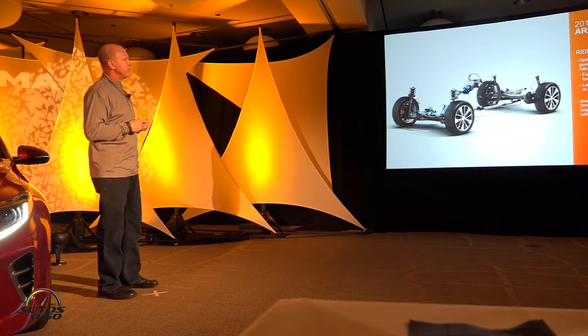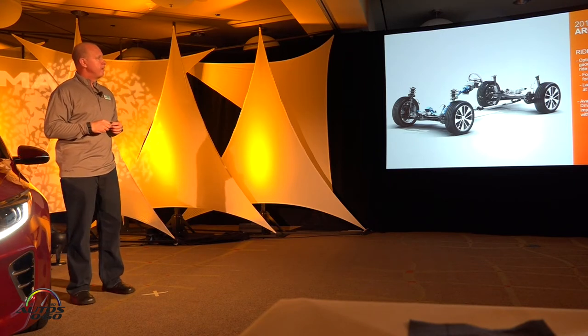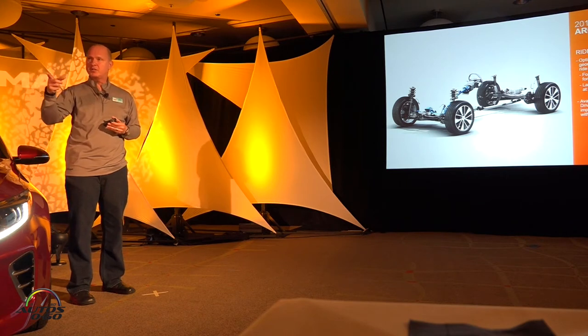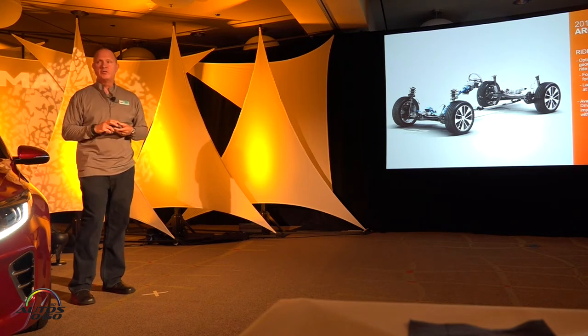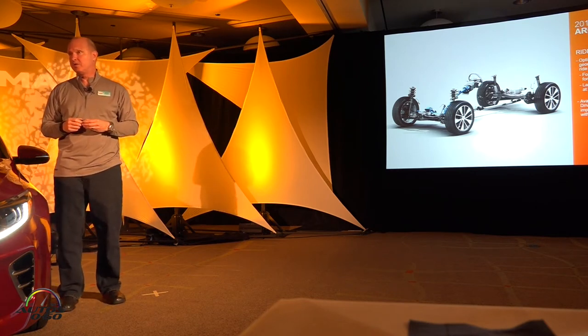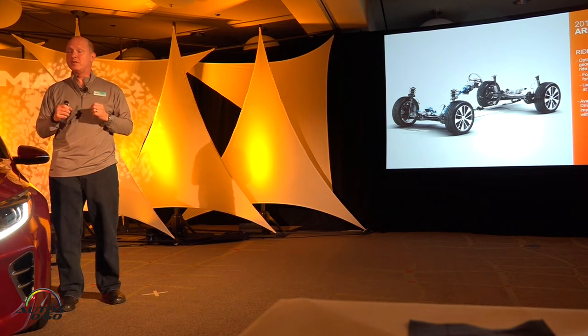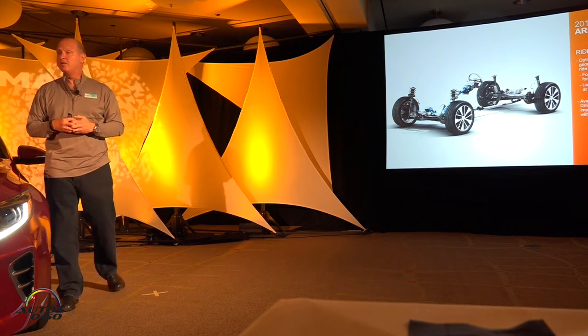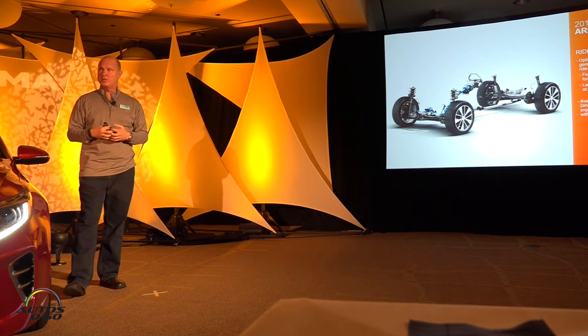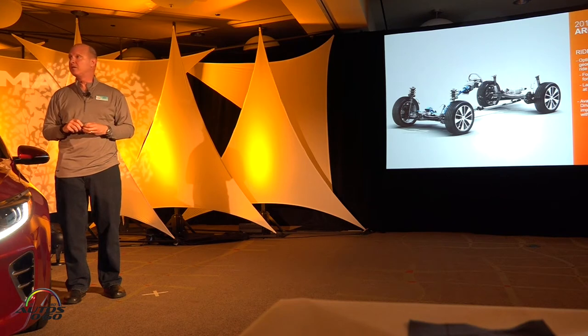We've also added lower, larger control arms for better cornering and control. On the two-liter turbo models — the SXL and the SX — we're introducing for the first time a premium rack-mounted, motor-driven power steering system. It's a new design from a new supplier, and more importantly, we've improved the processing power — it's a 32-bit system, much quicker to react to steering inputs. You'll feel it on the twisty roads today. It really has a precise, confident feeling in control and handling.